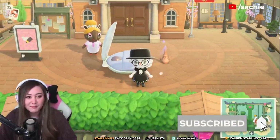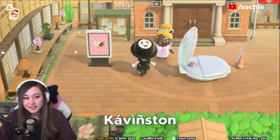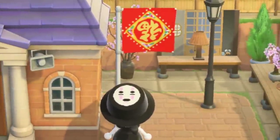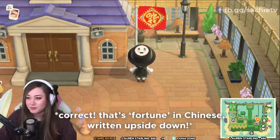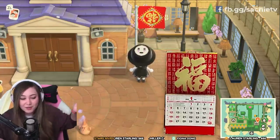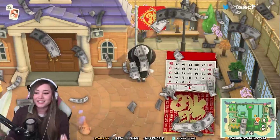Welcome everyone, we are on Amanda's island called Cavinson — this is a Studio Ghibli themed island. There's this symbol here; isn't this the Chinese word for fortune or something? My mom always had one of these calendars from the supermarket for Lunar New Year, turned upside down to bring money into the house.